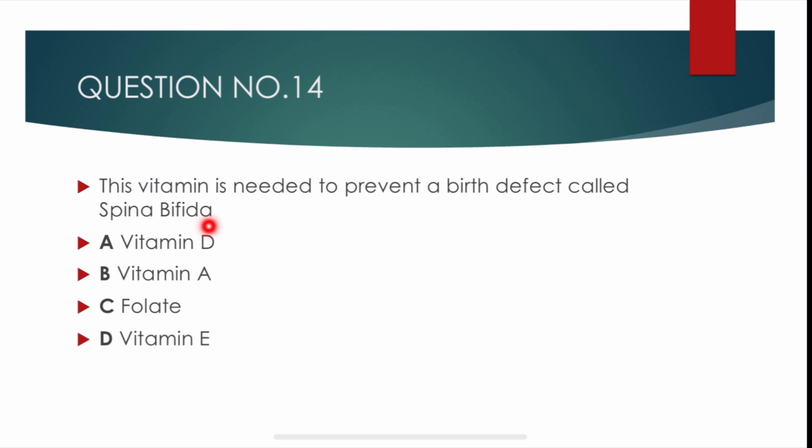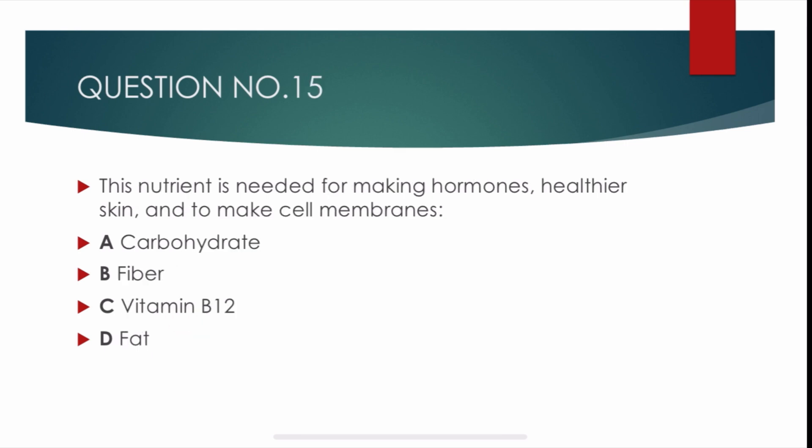Question number 14. This vitamin is needed to prevent a birth defect called spina bifida. Options are: vitamin D, vitamin A, folate, and vitamin E. Correct answer is Charlie: folate.